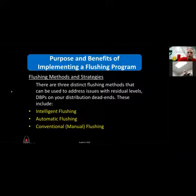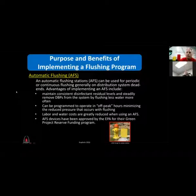Automatic flushers can be used for periodic or continuous flushing, generally on distribution system dead ends. The advantages include maintaining consistent disinfection residuals and steadily removing disinfection byproducts by flushing less water more often. The EPA did a bench test comparing automatic flushers to fire hydrant flushing and found you flush half as much water with an automatic flusher — because instead of a big dump like opening a fire hydrant, you flush less water but more often.